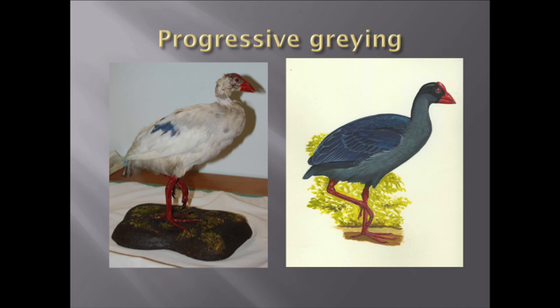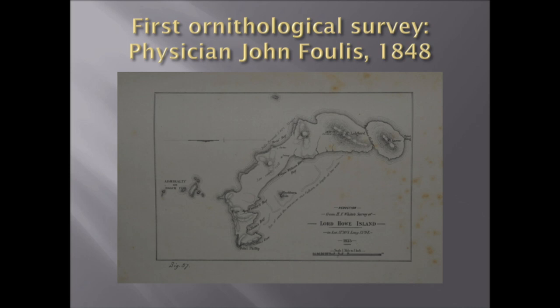It's a really isolated population. Norfolk Island never had a gallinule, which is quite bizarre — perhaps the Polynesians wiped out the ones that were there. The first ornithological survey was done by a physician called John Foglis, who was there for about eight months in 1848. The settlement had been there since 1834. Lord Howe Gallinule was gone — extinct. But just about everything else we know that's there was recorded by him, including two important species.